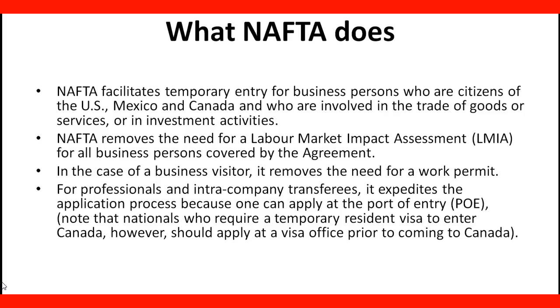Note that nationals who require a temporary resident visa to enter Canada, however, should apply at a visa office prior to coming to Canada.